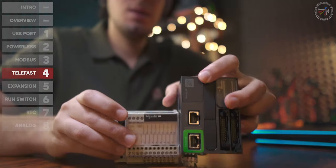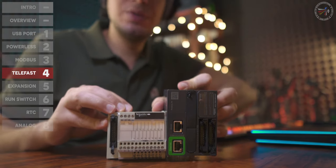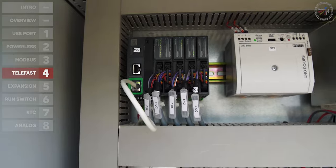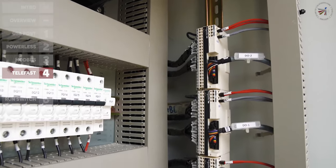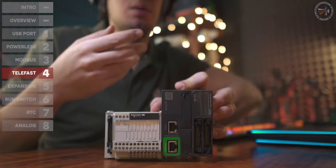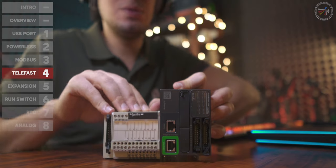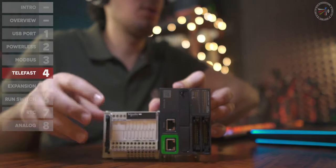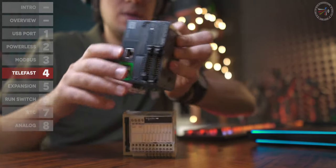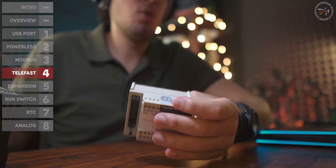Point number four, one of the major potentials of the M221, is the pre-wired system. As part of the trend to minimize resources and manpower costs, the M221 can be joined with the Telefast pre-wire system. This gives you the option to minimize wiring assembly time and mistakes — simply connect the PLC directly to a Telefast 16-channel terminal block via an HE10 connector and your wiring is done.